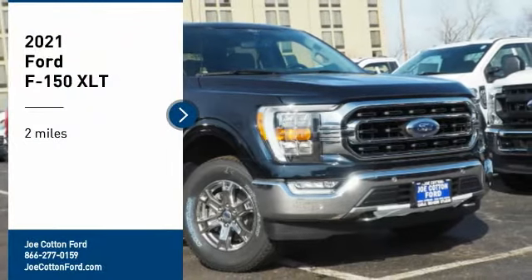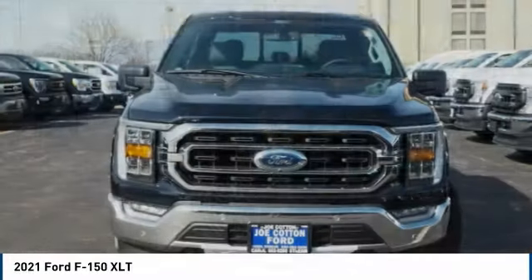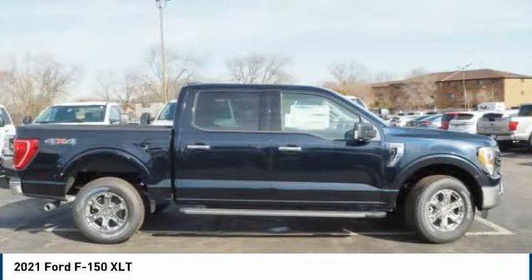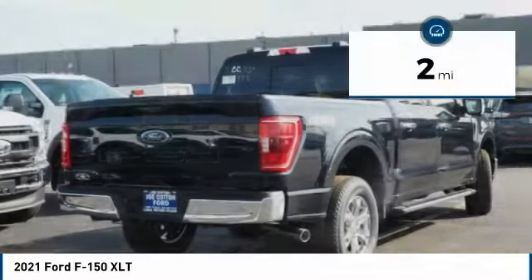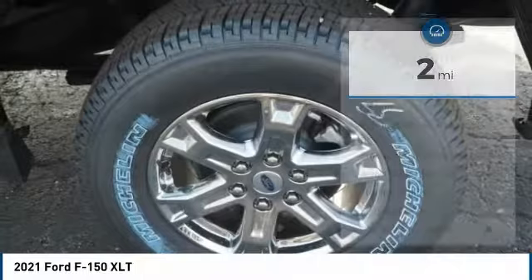Come test drive the 2021 F-150. A Ford F-150 knows how to handle any situation — it's built to follow orders, no whining. This vehicle has less than 100 miles. Here are some of this vehicle's great options.